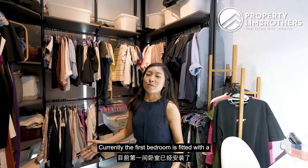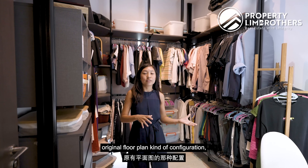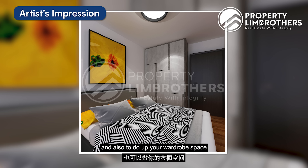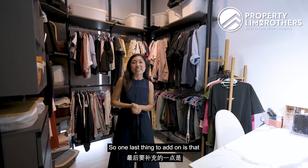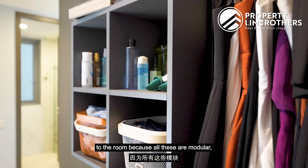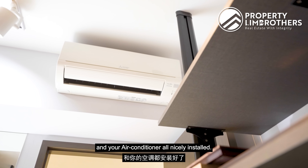The first bedroom is currently fitted with a modular wardrobe space and a dresser table. If you want to convert it back to the original floor plan configuration, you could still fit in a queen-size bed and do up your wardrobe space for your family needs. One thing to note is that no extensive hacking is required since everything is modular — you can easily remove it, and your blinds and aircon are already nicely installed.